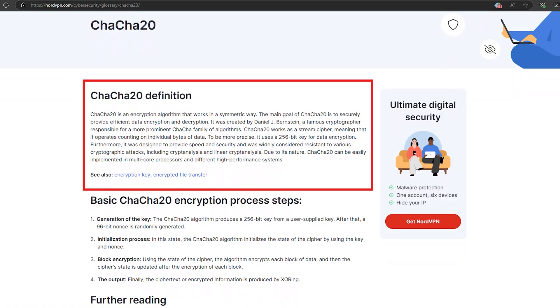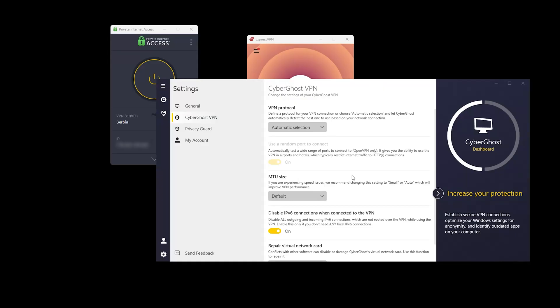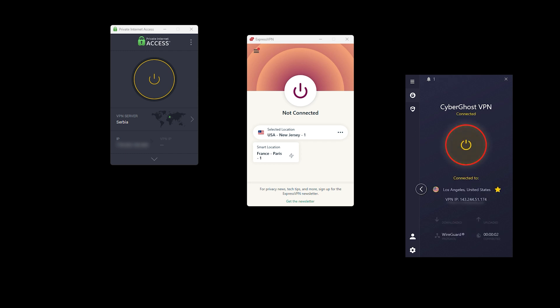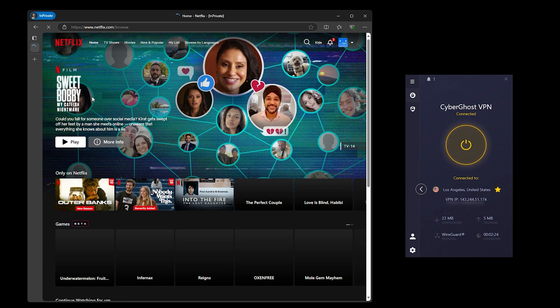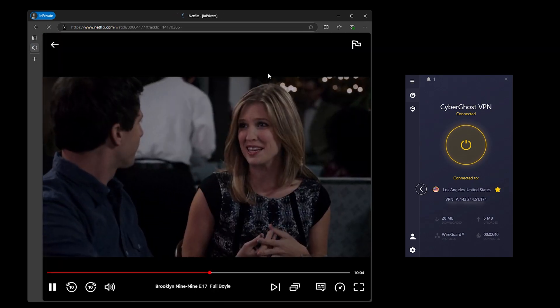WireGuard uses modern encryption methods like ChaCha20 — a faster, more secure way of scrambling your data. So whether you're streaming your favorite show or gaming online, you're not going to experience those annoying drops when switching from Wi-Fi to mobile data. It's all about making your VPN experience smoother and faster.